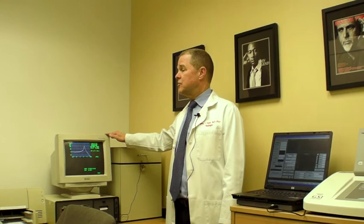We have equipment here for testing hearing aids to see if they're working properly. We can also put a little probe into the ear called real ear equipment, and it lets us know how the hearing aid is working in your ear without you having to tell us anything.